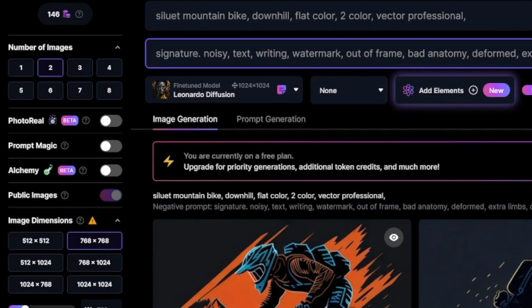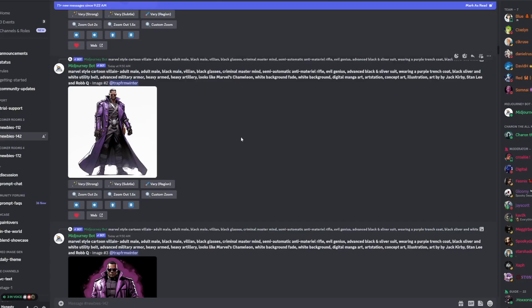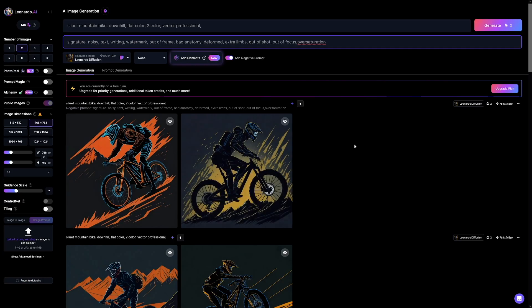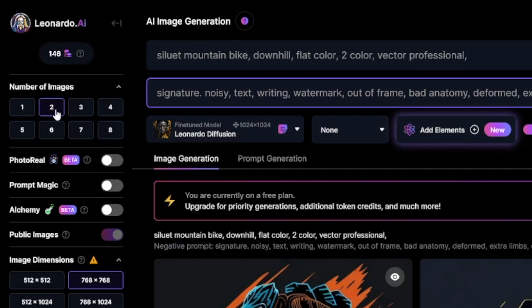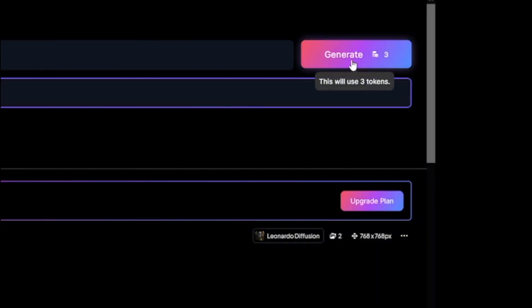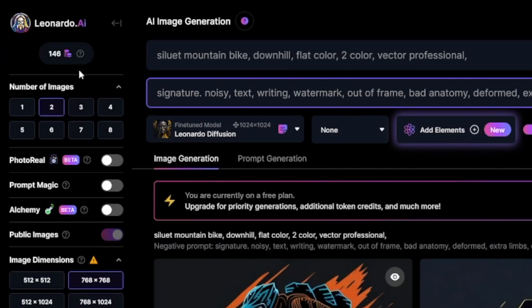On the left-hand side, there are things you can't find on Midjourney. For example, you can choose the number of images — whether you want to create one or eight. And this is free because you get 150 tokens per day, which regenerate each day. So unlike Midjourney, you don't have to subscribe. These reset every 24 hours and you get 150 tokens. If you want two images, you spend two tokens; three images, three tokens. It's totally fine for running a print-on-demand business.